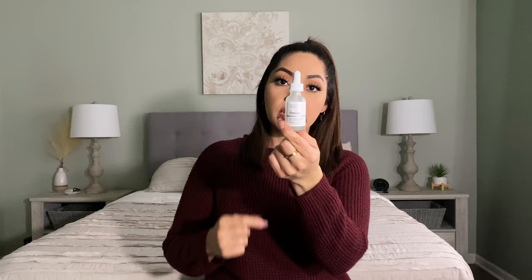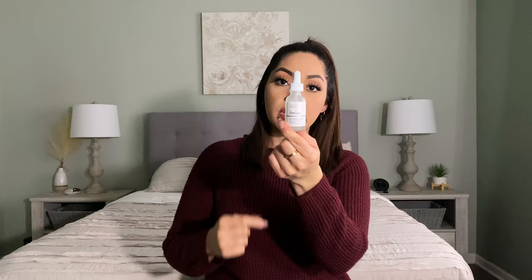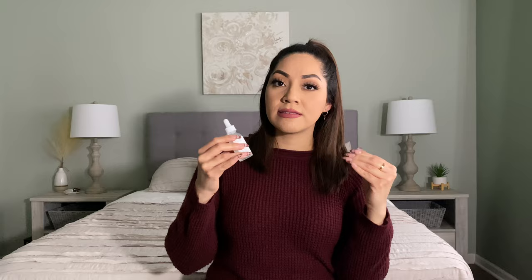Moving on to skincare, I have the niacinamide serum from The Ordinary. I have really been loving this serum because it has really helped to balance out my skin and it honestly has been keeping it nice and smooth. It's great if you have acne-prone skin or oily skin like I do. It has really balanced things out and I have really been loving this one.